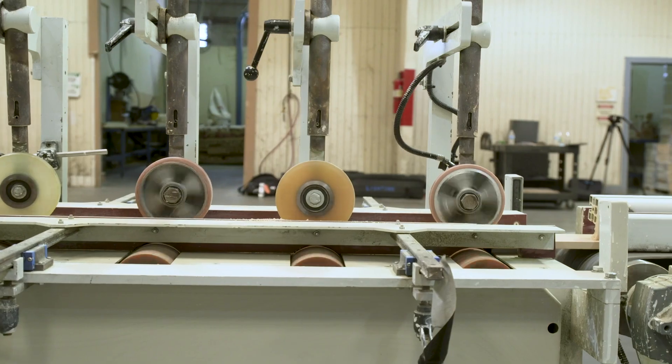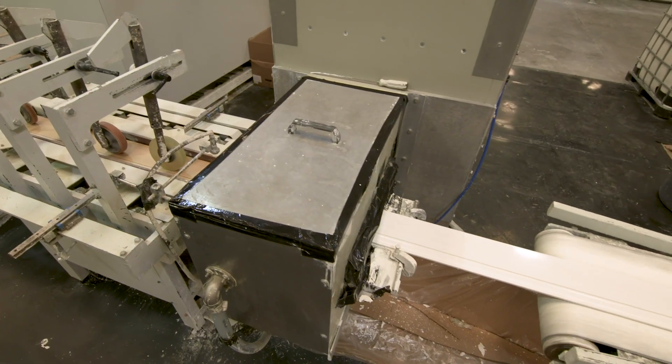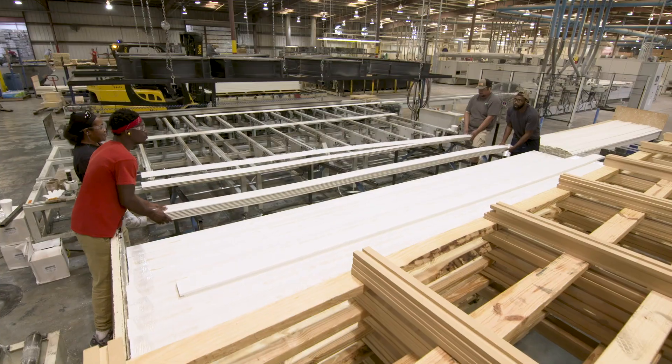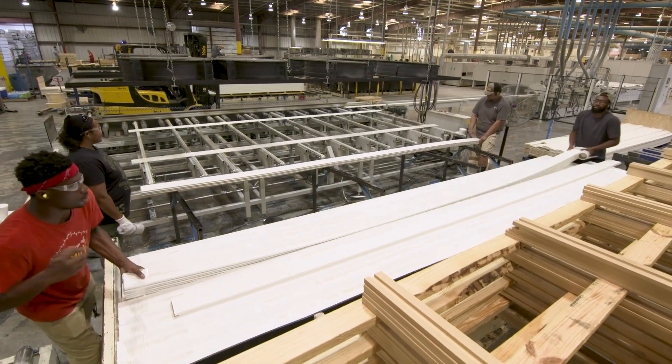Cheffla was able to solve TLC's production needs by providing a custom high-speed priming line able to produce pre-finished moldings up to speeds of 300 feet per minute.